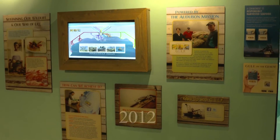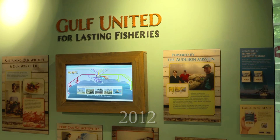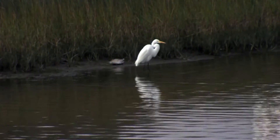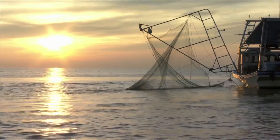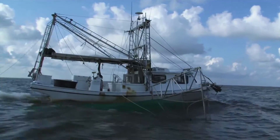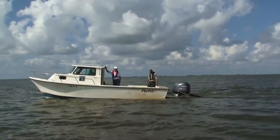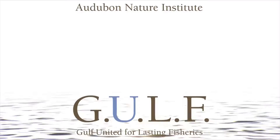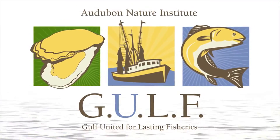In 2012, Audubon founded the Gulf United for Lasting Fisheries Program, fulfilling the need for a homegrown advocate to watch over a fishing industry so critical to the region's economy. The initiative is dedicated to promoting and conserving seafood resources in the Gulf of Mexico, and working to keep the industry relevant in an ever-changing landscape of sustainability.